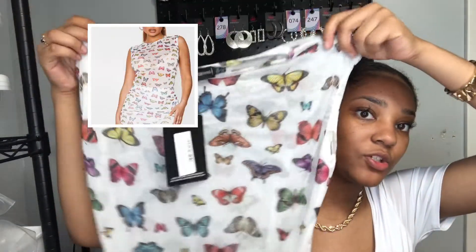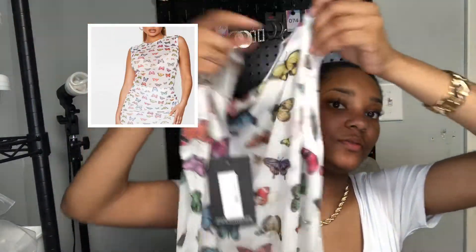Next we have the white butterfly mesh printed bodysuit. This is really cute y'all — it's like a mesh sleeveless bodysuit, so you can see the whole thing. This suit is so cute.